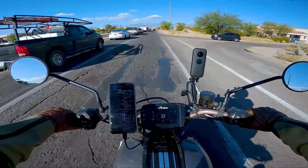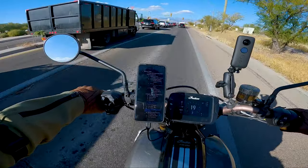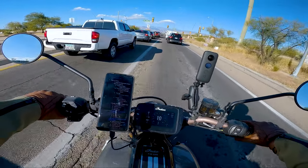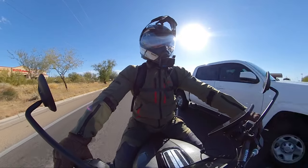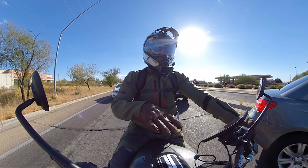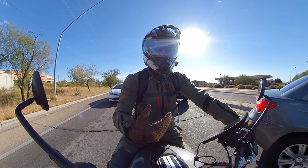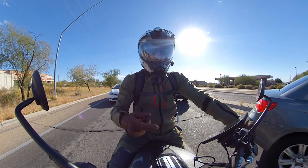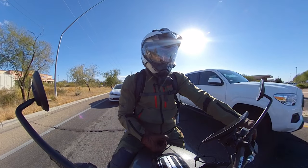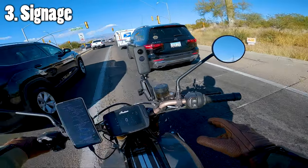Watch out for the big open lane — anybody want to switch into my lane to avoid turning left? I can lane filter in Arizona but I choose not to because this is only about three cars and I'm turning right at the next light anyway — no rush. Watch out for road surface hazards especially coming up from a stop. If I accelerate hard and there's gravel on the ground, that rear tire is going to spin — we don't want that. Traction is good, traction is real good.